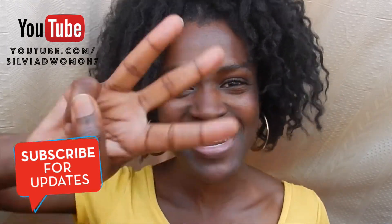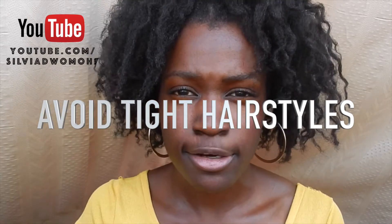Number three: avoid tight hairstyles. Tight hairstyles can cause breakage and some of them can cause balding. If you style your hair too tight it can look beautiful in the beginning, but at the end you will see breakage and even some bald spots if the style is really that tight. Even if you do a puff — like I have a puff right now — try not to pull your hair too tight, because we are trying to avoid breakage. So less breakage, less balding, more hair growth.